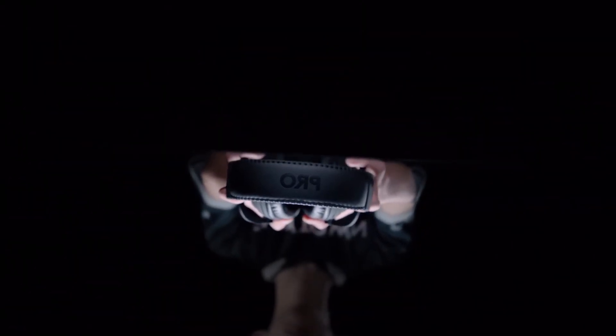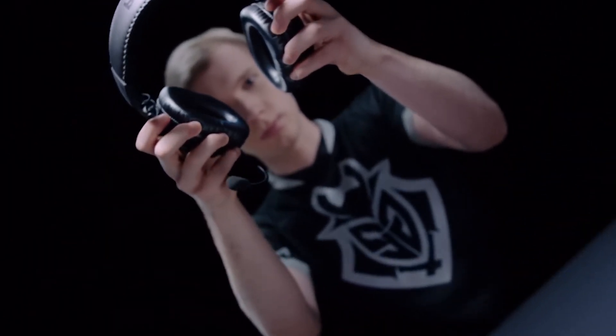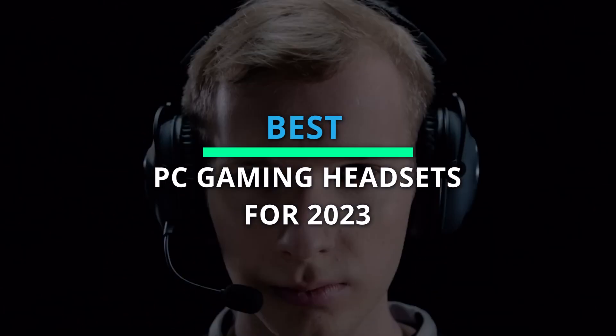Good day. We've meticulously analyzed and ranked the six leading business products to facilitate your decision-making process. If you find value in this video, we invite you to subscribe to our channel. Further information and up-to-date pricing can be found in the description.